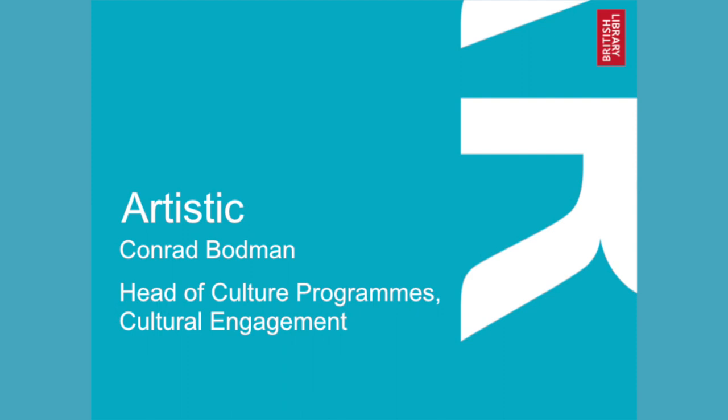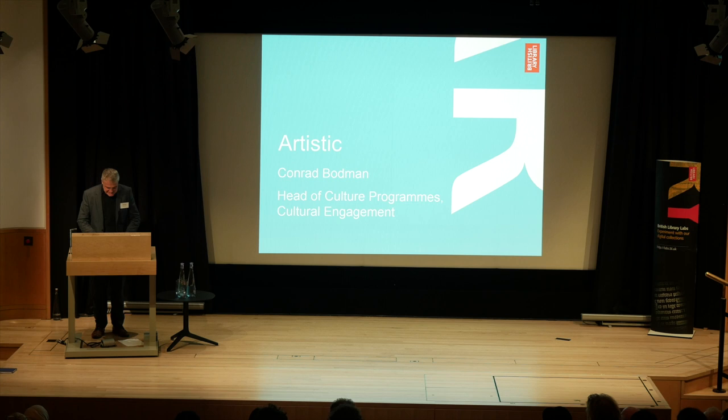Thank you very much. Nice to be here. I'm Head of Culture Programs at the British Library, responsible for the exhibitions and events. If you have time today, please go and see our Anglo-Saxons exhibition, which is doing really well at the moment and well reviewed. My team programs all the events in this space — around 300 a year. So if you're interested, please come and join us.